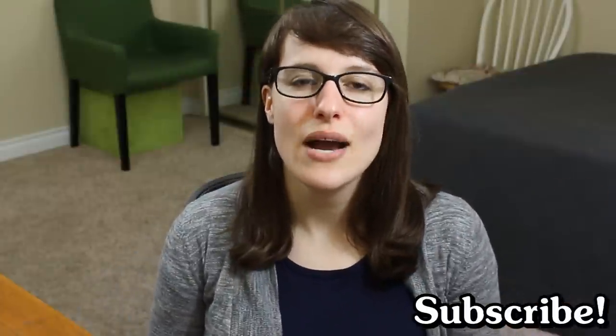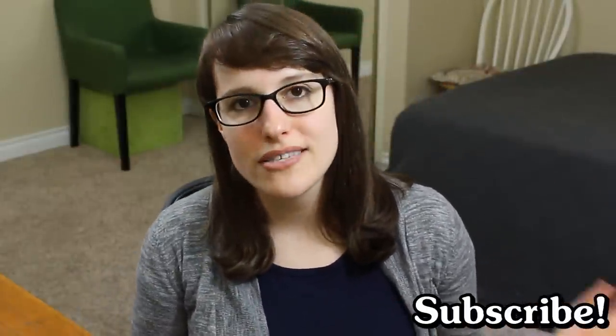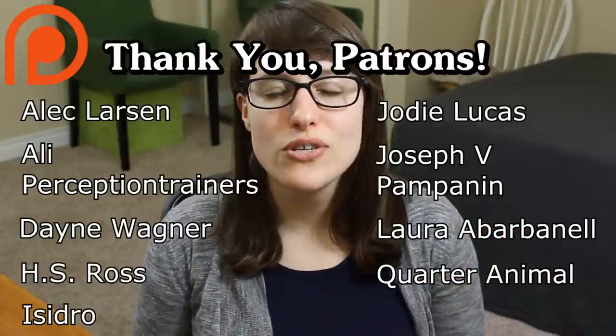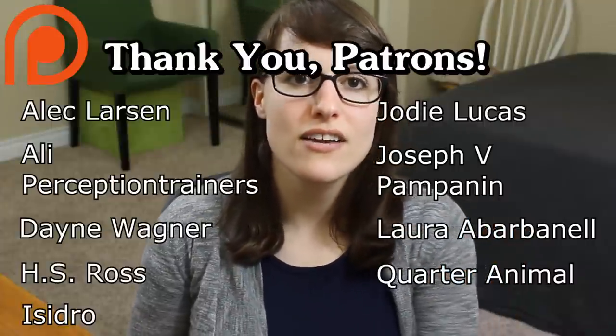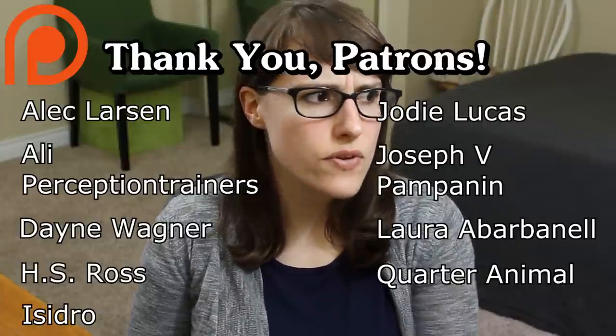Anyway, thank you so much for watching guys. I hope you enjoyed it. Comments and questions down below. If you want to subscribe, that's awesome. If you want to support the channel, you can do so at patreon.com/unnaturalvegan. And if you have tried Halo Top, please let me know what you think. The more non-dairy options that we have, the more likelihood that someone is going to find something that they love. Thanks again, new video soon.